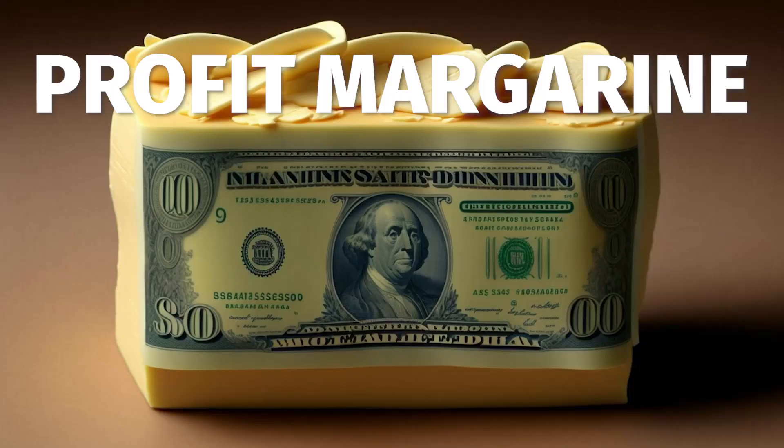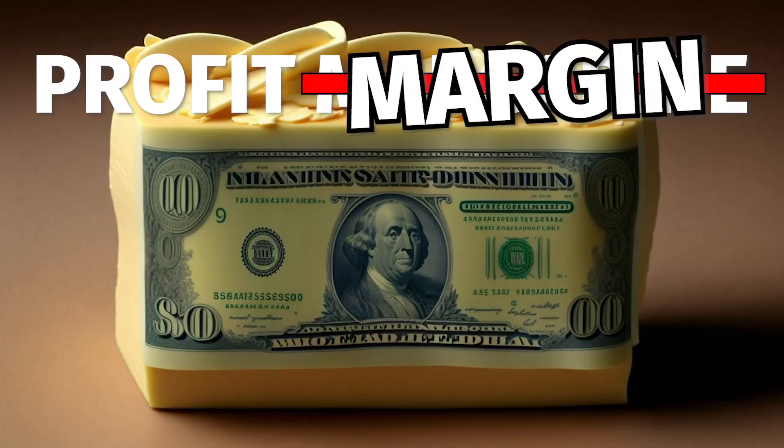Second, your revenue — specifically your profit margin. A lot of people only look at their revenue, but what you really should be looking at is what your business is bringing in at the end of the day. At the end of the year, what is your profit margin? Understanding your profit margin as a whole, but also on any specific offers that you might have.